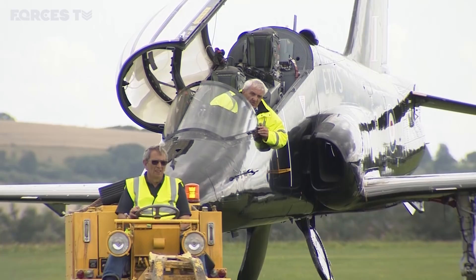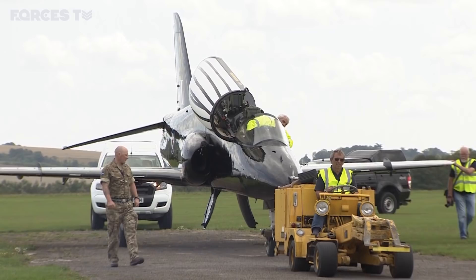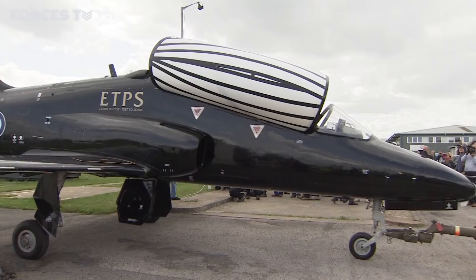But before the jet can go on display, she needs to be towed off the airfield. Wendy is doing this — not the driver, but the yellow machine. Wendy started off as a bomb loader, lifting bombs onto aeroplanes, but she's been repurposed into a tow truck.